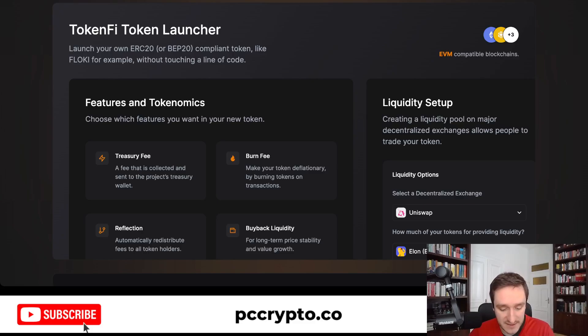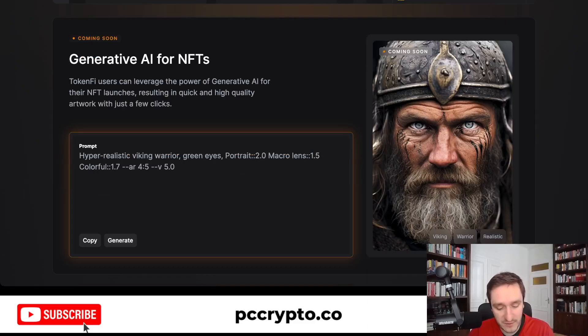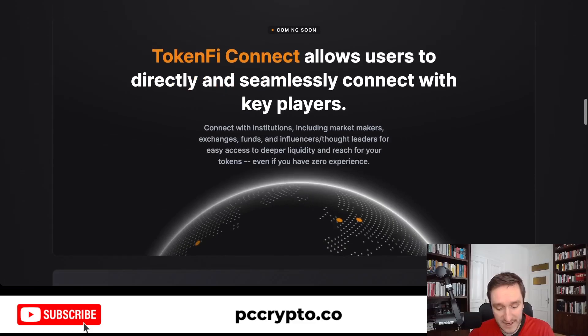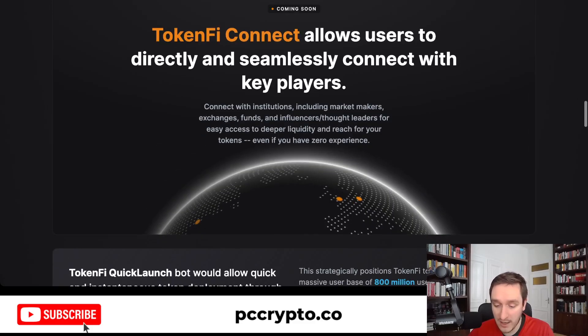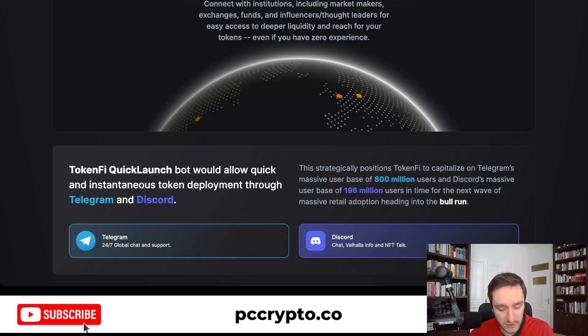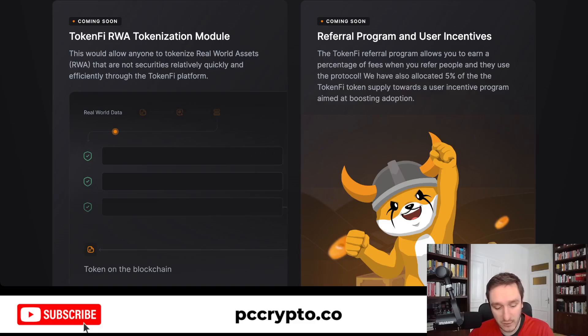That's the first thing they're doing, but then they want to add more to the entire solution. If you want to generate NFTs with AI, you can do that through TokenFi — they will have their own models and it will be super simple. You'll be able to easily access and connect with institutions and market makers to make your token into something great. So even if you have zero experience, you can easily start and work with TokenFi to launch your token and tokenize whatever you want.